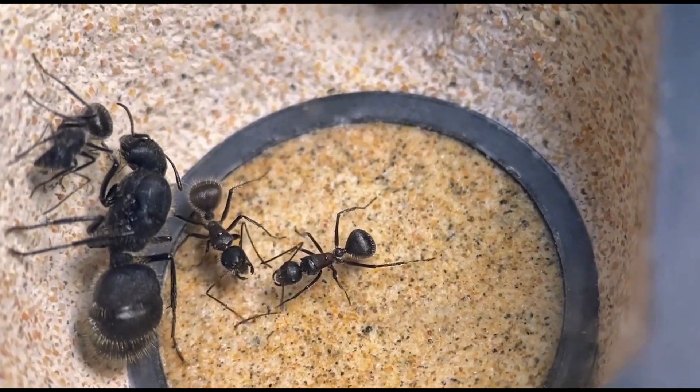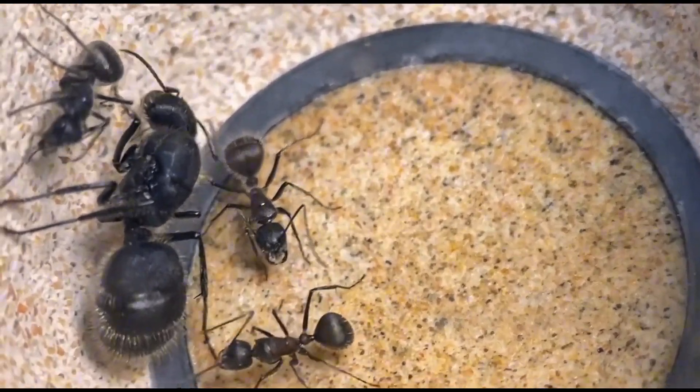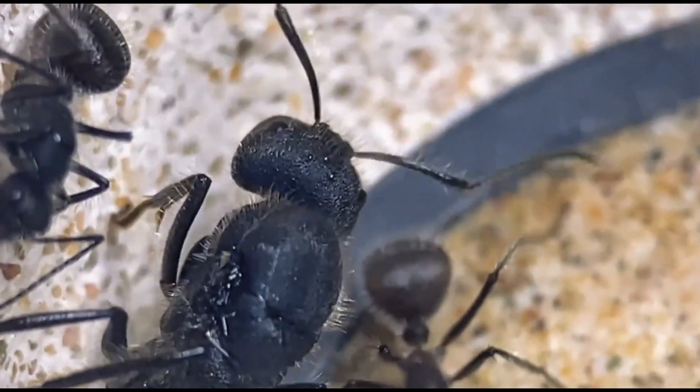Another ant colony was thriving with eggs and larvae, but rising temperatures wiped them out. I've lost hope for new eggs now — I just want them to survive. If they last another month or two, I'll try adjusting their environment.